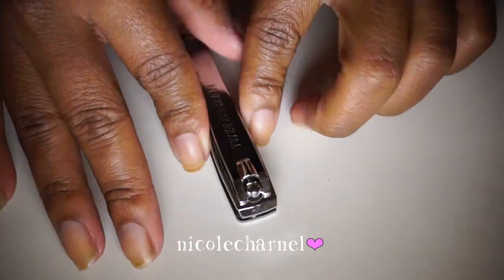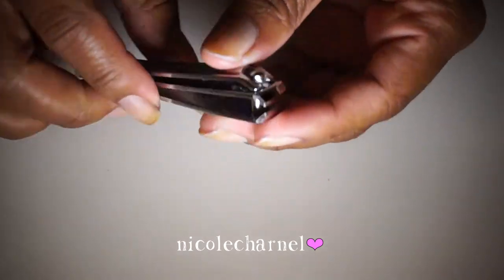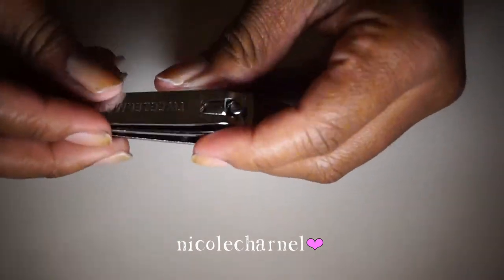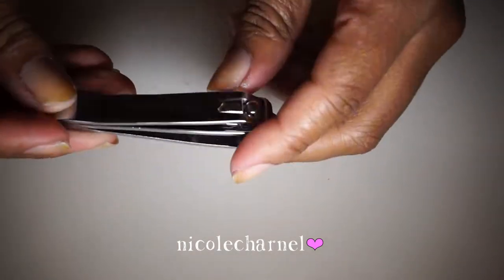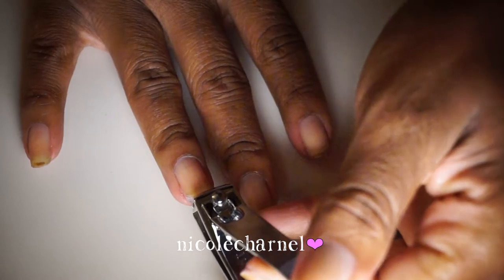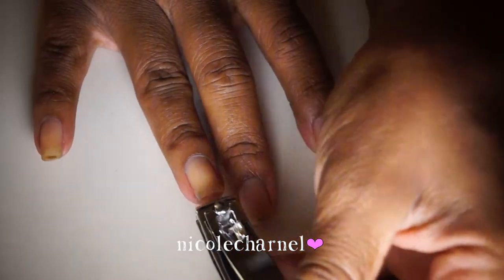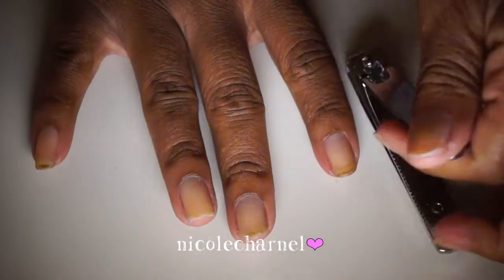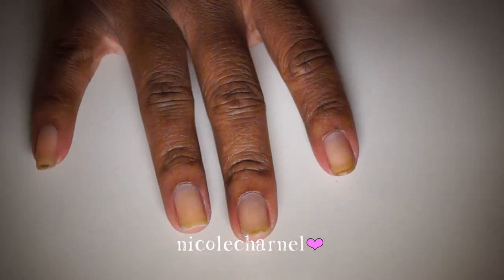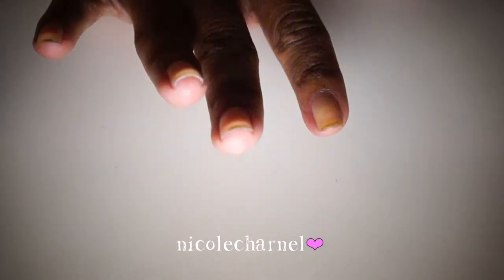I'm going to trim up my nails a little bit. This is the clipper I use — it's a straight-edge nail clipper, not a curved one, and it's by Tweezerman. With a straight-edge clipper I can clip a nice straight line.